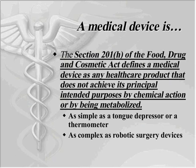A medical device is, as defined by the FDA, any healthcare product that does not achieve its principal intended purpose by chemical action or by being metabolized. It could be as simple as a tongue depressor or thermometer, or as complex as a robotic surgery device.